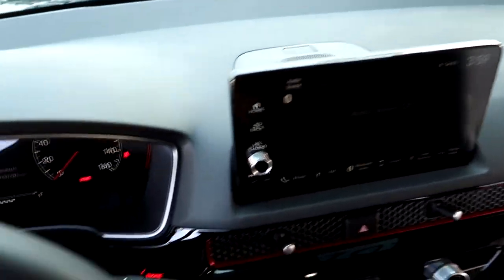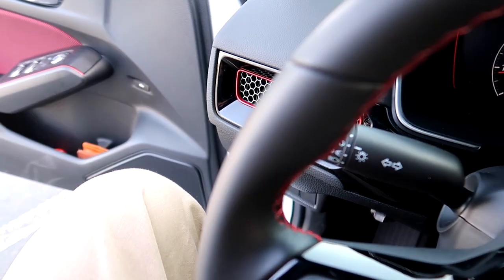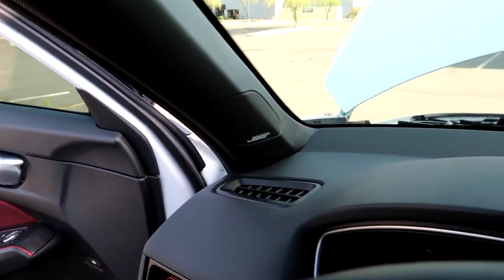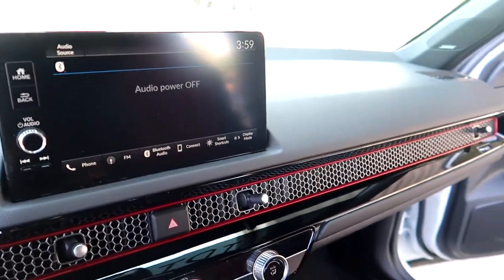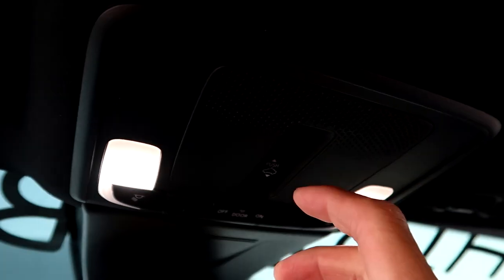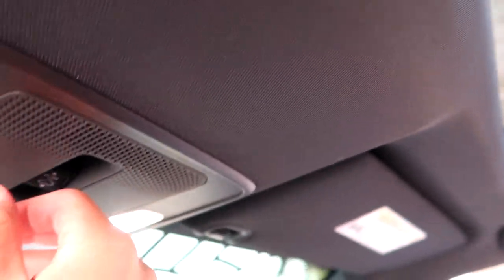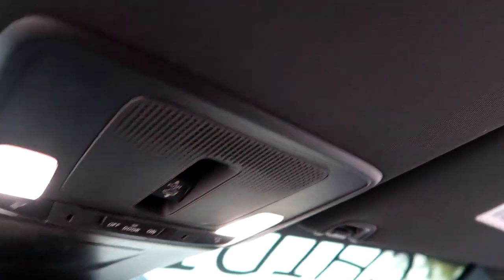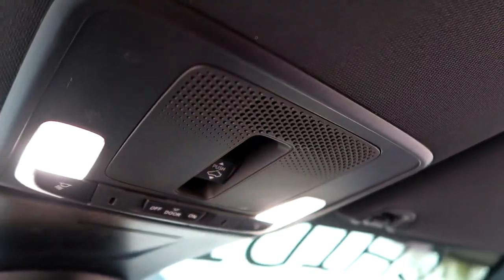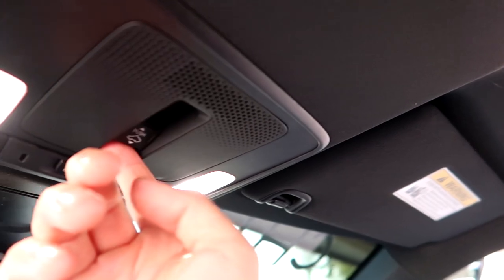The cool thing this one has is the Bose audio system — it hits pretty hard, the bass and everything in here sounds really good. And you get your LED interior lights and sunroof controls. One button goes up, press it to go back down, and one button press goes all the way back.